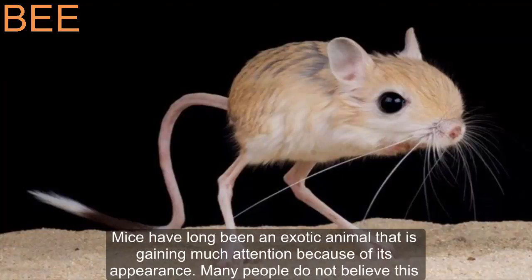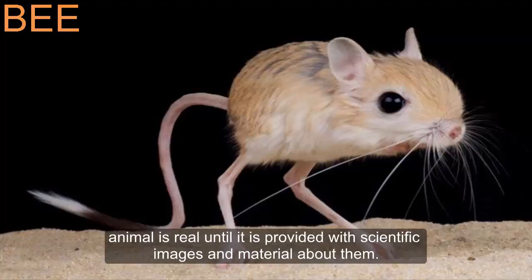This exotic rodent has long been gaining much attention because of its unusual appearance. Many people do not believe this animal is real until scientific images and material about them are provided.